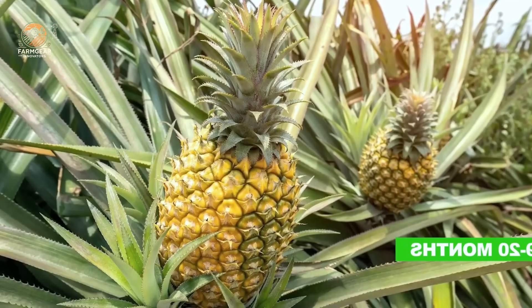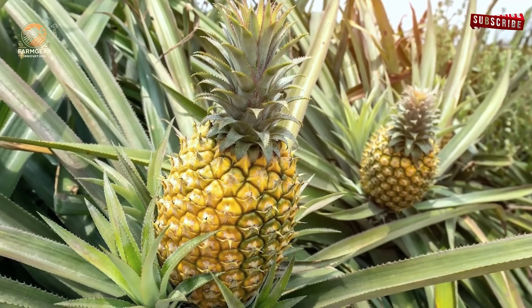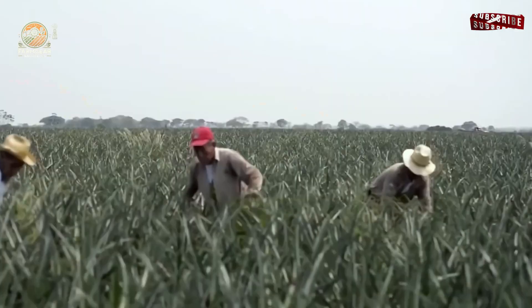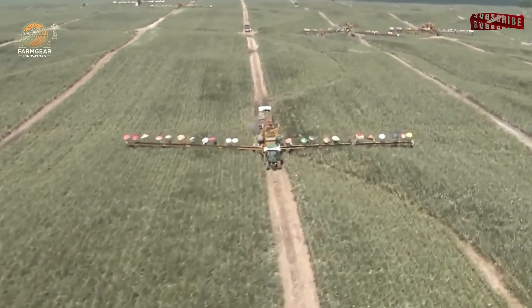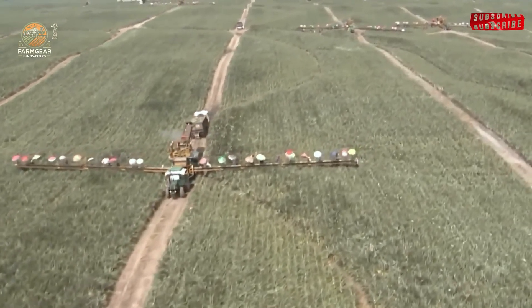The process starts with planting. Pineapple plants take around 18 months to mature, but the care and attention given to each plant ensure that only the juiciest and sweetest pineapples are harvested.